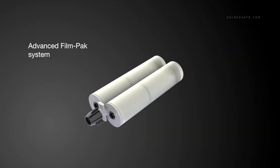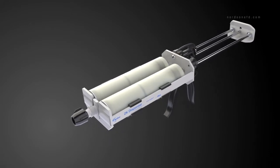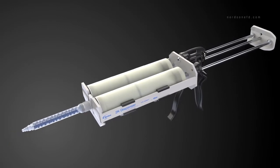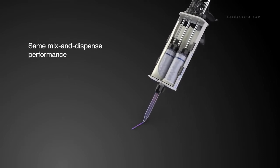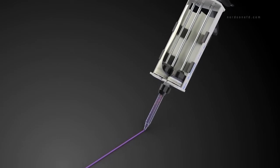In the advanced film pack system, adhesives, sealants and other industrial fluids are packaged in special collapsible cartridges. During dispensing, cartridges compress into the unique film pack lid, delivering the same quality mix and dispense performance as standard EFD 2K systems.